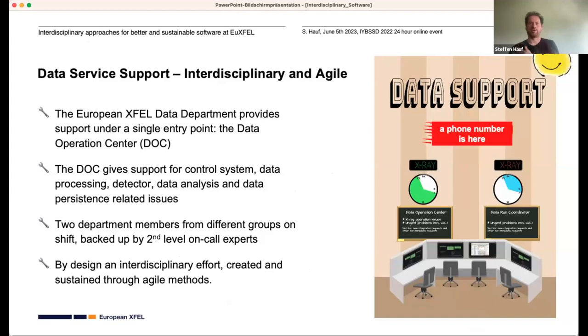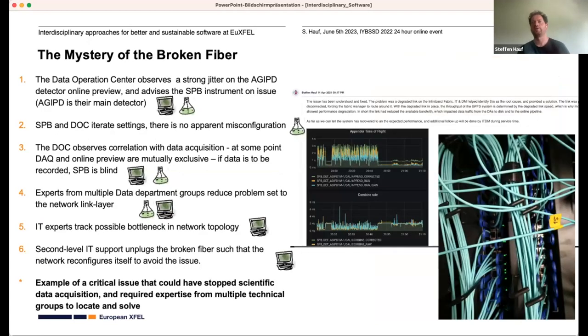One more example, away from actual coding but a great example of introducing agility: the support model we have for the data department is what we call the Data Operation Center, or DOC. This center gives support for the control system, data processing, detectors, data analysis, and data persistence. There are two department members on shift, by design from two different groups, so we have interdisciplinary expertise. Nobody is an expert on everything, so we also have second-level on-call experts who back them up. This interdisciplinary effort is created and sustained through agile methods.